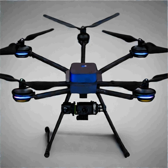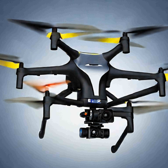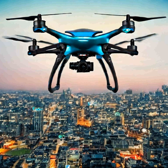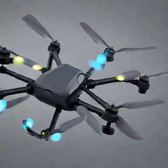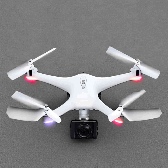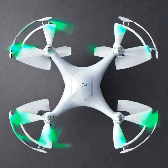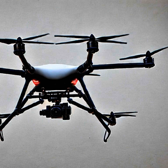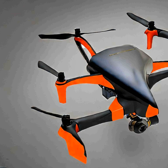KUAS Swarm Defense is an attractive option for protecting against large-scale drone attacks due to its scalability and flexibility. The system can be customized to meet the unique needs of each situation, such as the size of the swarm, the type of countermeasures deployed, and the range of the system. Additionally, the system can be deployed quickly and can be adapted to different environments, making it an ideal solution for defending against UAS threats.